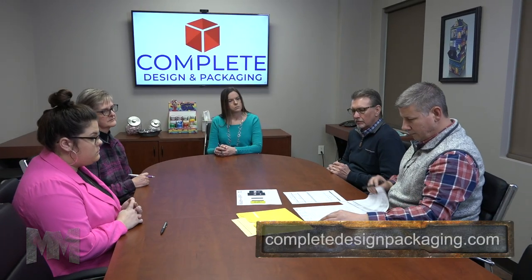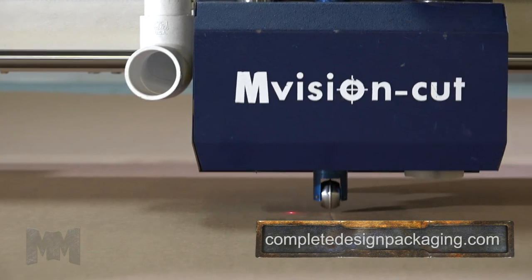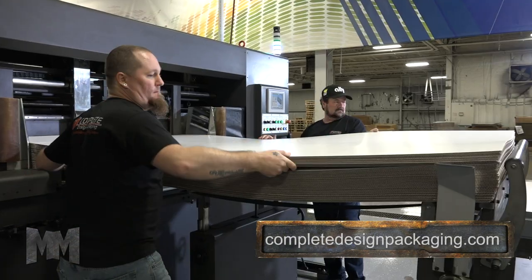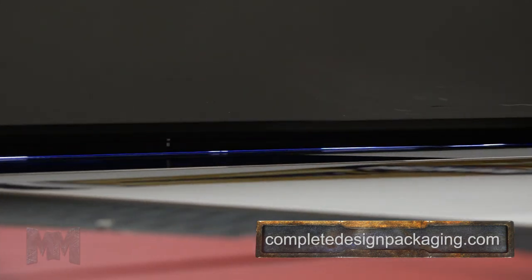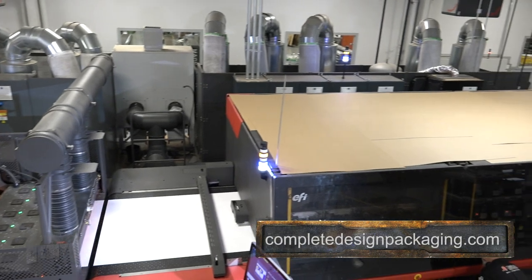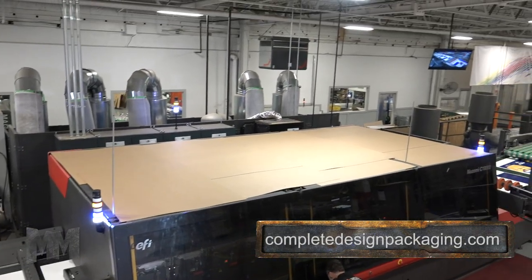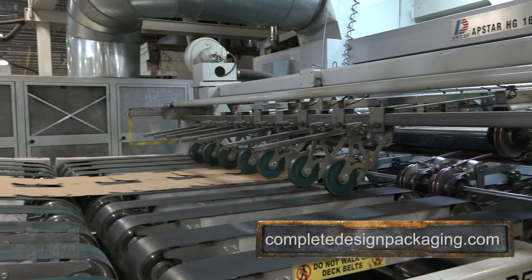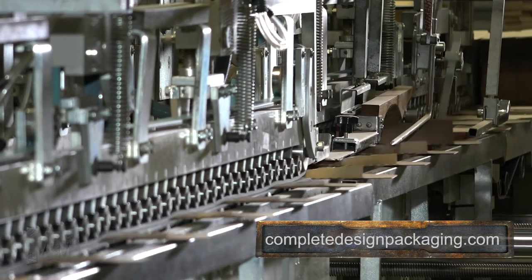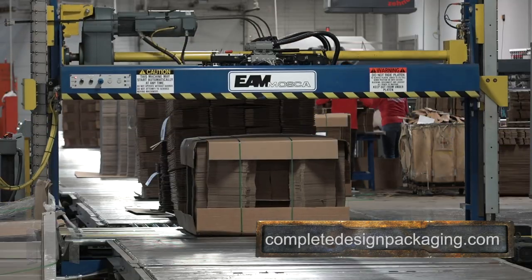Today, over 100 team members work together through a streamlined process to produce the finest custom products for their customers. CDP's focus on high graphics print encouraged them to invest in an EFI Nozomi C18000, the first of its kind in the United States. Combined with their other flexographic presses, folder gluers, and digital equipment, 13 machines total are utilized.